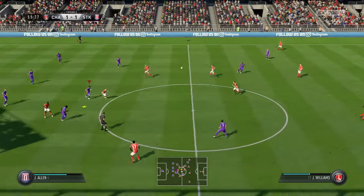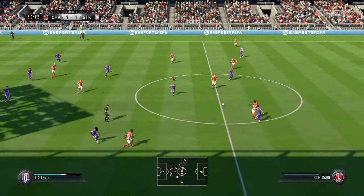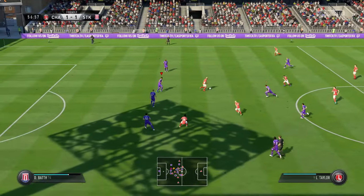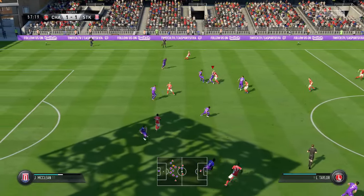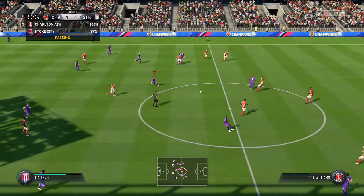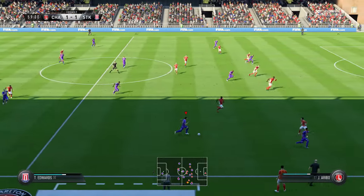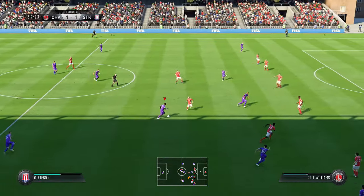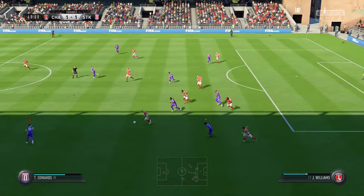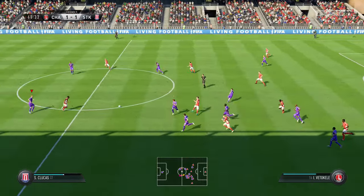Bauer. This is an exercise in patience as they try to get an opening. Joe Allen. Here's Edwards. Excellent challenge — we've reached the hour mark, half an hour to go. Cullen.